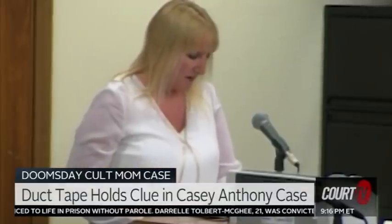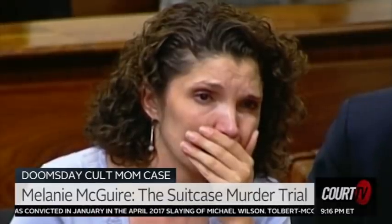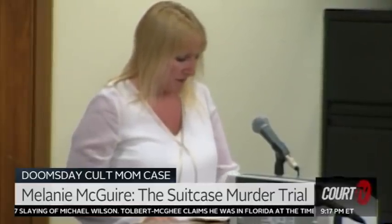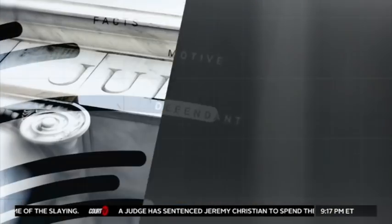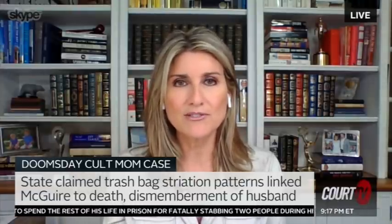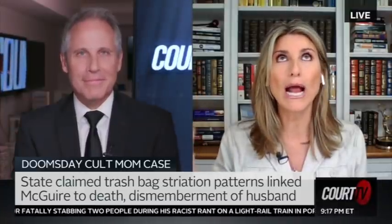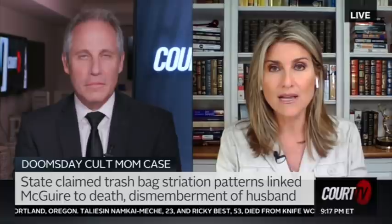Melanie McGuire, however, was not so lucky. That duct tape and those garbage bags and that evidence — the same kind of evidence we're seeing in JJ Vallow's excavation of his grave site — for Melanie McGuire it played out very differently. How do you find at the count of the indictment charging Melanie McGuire with the murder of William McGuire between on or about April 28, 2004 and May 5, 2004, in the township of Woodbridge, Middlesex County, New Jersey? Guilty. I remember watching that trial live and Melanie was a mess. She was clawing at Joe Tacopina, our friend who was her defense attorney. She could barely stand up after that guilty verdict.